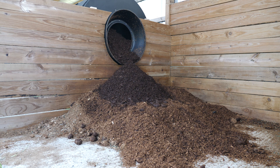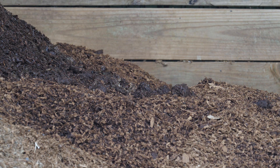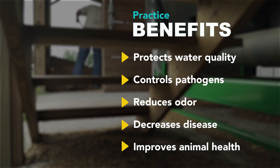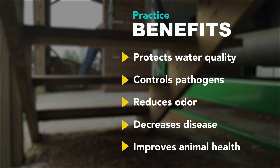Once it comes out at the end, it's safe to put on your fields, in your garden, or in your flower bed. The benefits are definitely for environmental conservation so that we can maintain and control how the nutrients and pathogens are controlled on the farm.